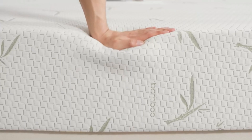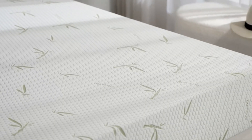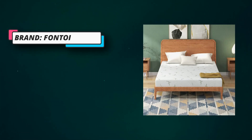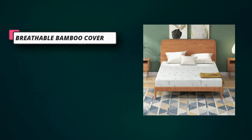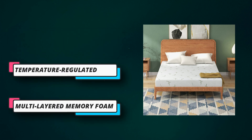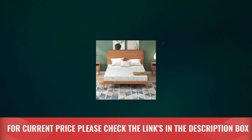Medium-firm feel: designed as the perfect alternative for those who prefer a firm yet not too rigid sleeping experience. The medium-firm comfort has an ideal level of cushioning to ensure a restful slumber for back, stomach, and combination sleepers, making it the perfect choice for both kids and adults with differing sleep patterns. Fiberglass-free inner cover: no negative aspects of fiberglass and other fire-retardant chemicals — no skin irritation, no breathing problems, and no health risks for you and your family. For current price, please check the links in the description box.